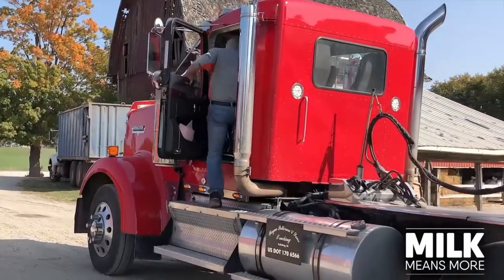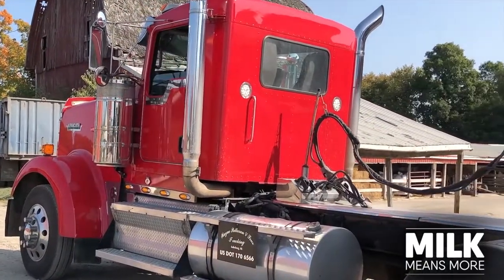It's not a job where you need to go out and get a college education. You need your high school education or GED. But there's a huge need for good truck drivers. There are schools you can go to — it's only about a month to six weeks — and they'll train you every day to get your CDL.